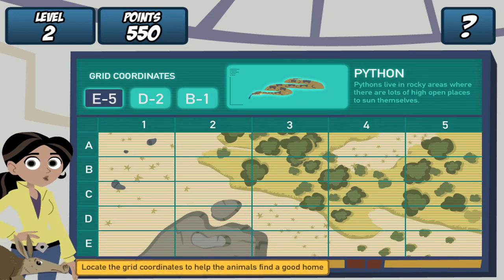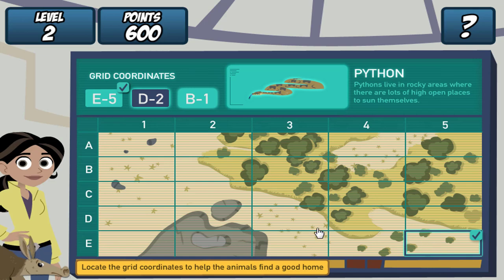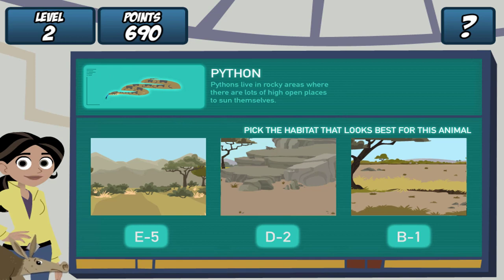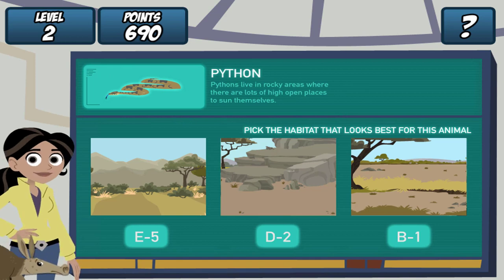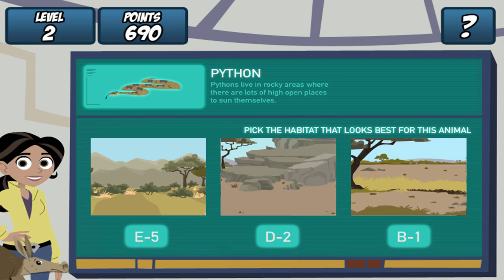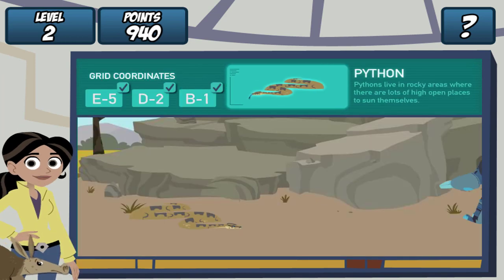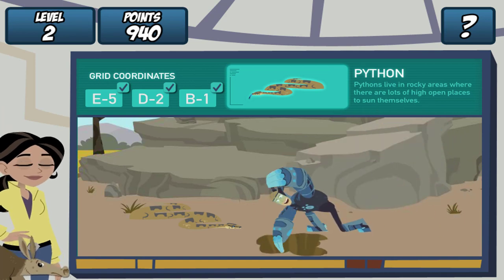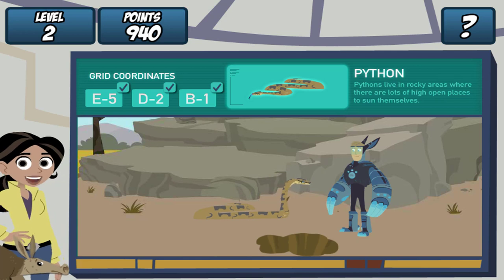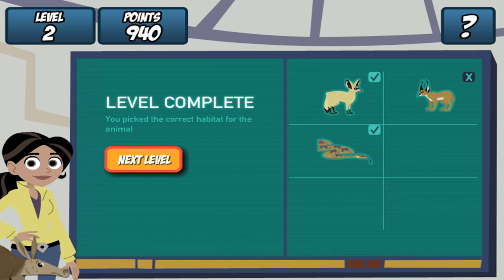Remember, find the grid coordinates on the map and click it. Oops! Try again! Great! Where should we dig the hole? Pythons live in rocky areas, where there are lots of open places. Let's see if our creature pal likes it. Martin, drum roll, please! Great job! She likes it! Aardvark Town, level complete!